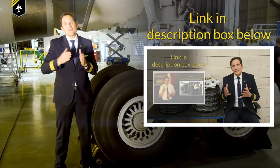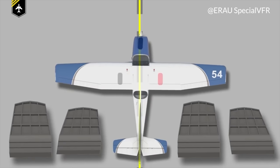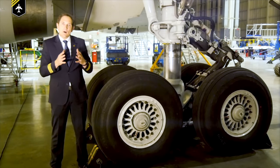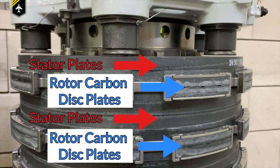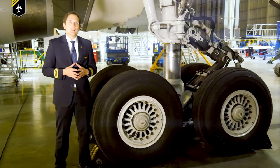Modern jet airplanes have an autobrake system, but that's the topic for another week. The pedals themselves can tilt independently, allowing so-called differential braking, which enables better steering and maneuvering. Looking more closely at wheel behavior while braking: the brake discs are separated by so-called stator plates, and while braking the whole assembly is hydraulically compressed by cylinders, causing friction between the carbon discs and the stators.